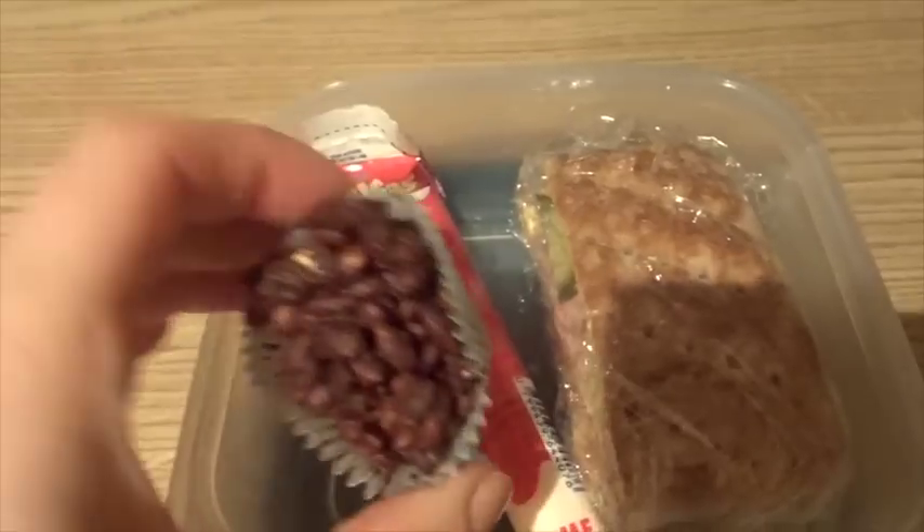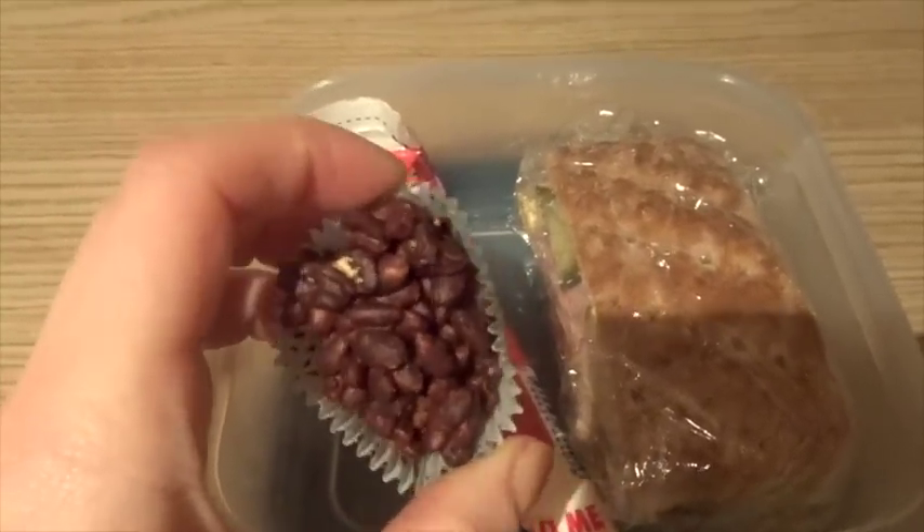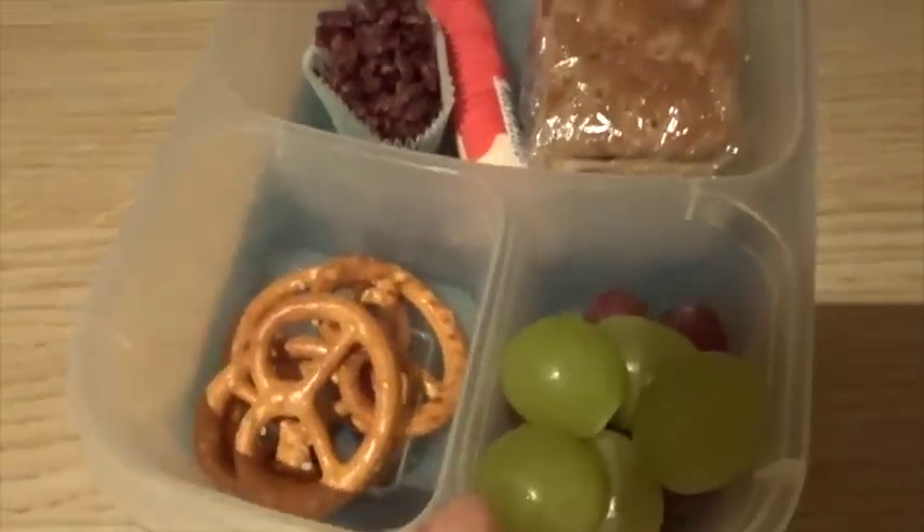He's got strawberry yogurt. He's got one of these little rice puffed dark chocolate sort of treats — they're only mini things. He's also got a couple of pretzels and some grapes.